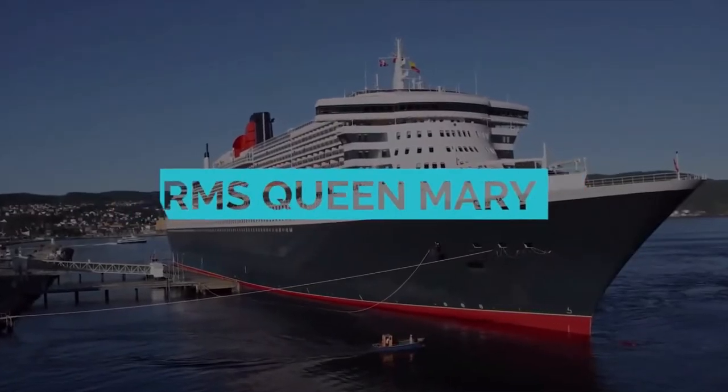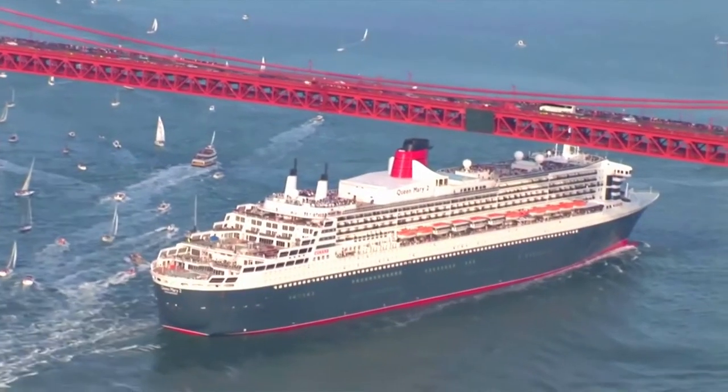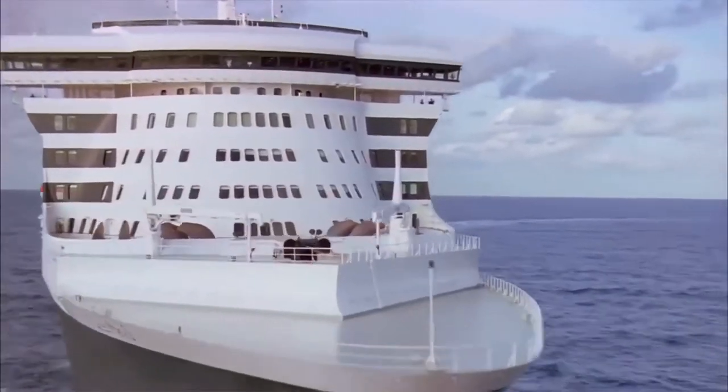RMS Queen Mary 2. The RMS Queen Mary 2 is the largest ocean liner ever built, the flagship of the Cunard Line, and is the only passenger ship currently operating as an ocean liner.